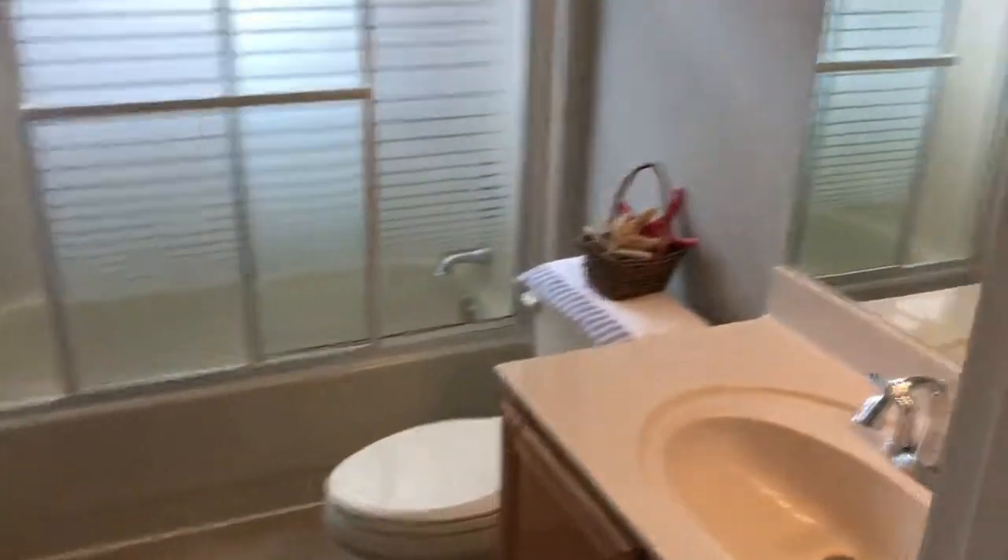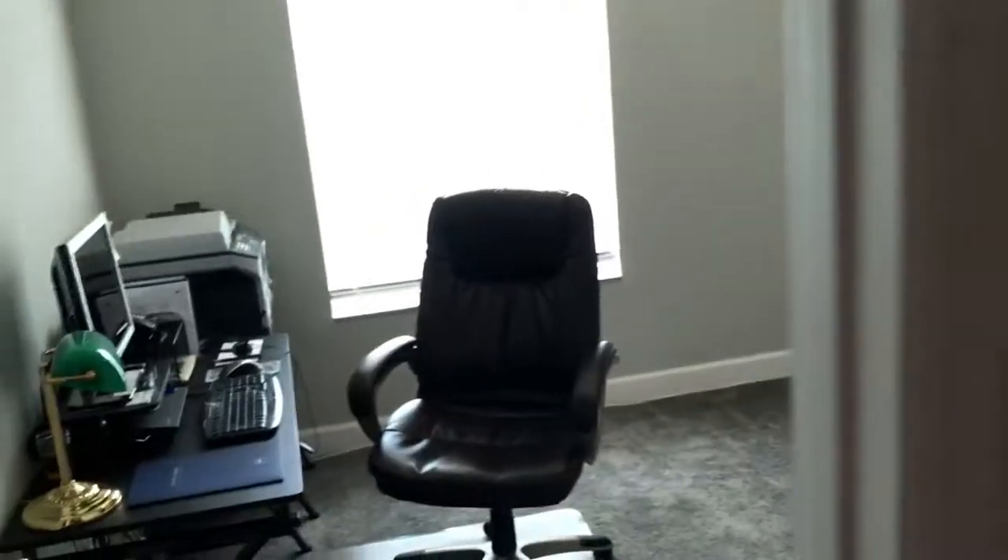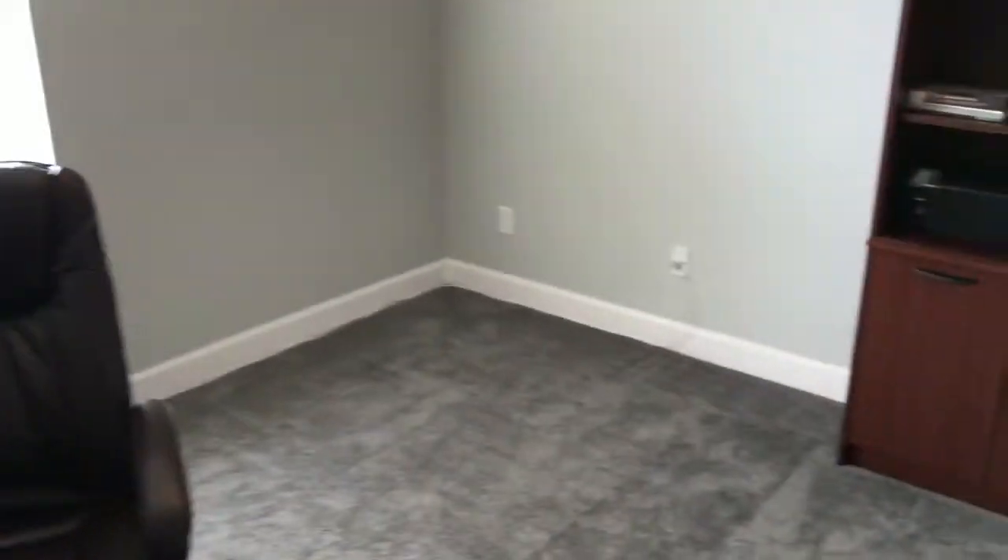Inside the master bedroom. Another linen closet. And an extra bedroom being used as an office.